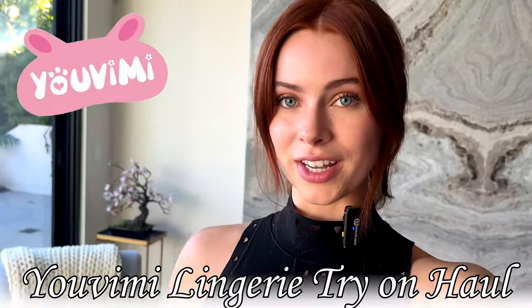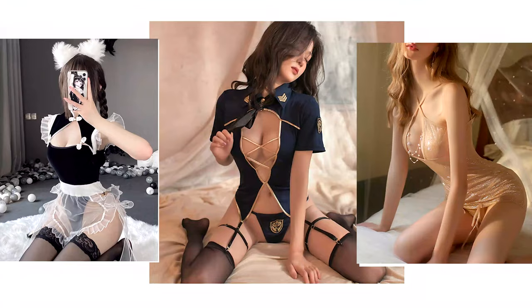Hi guys, welcome back to my channel. Today I have a pretty spicy haul for you and we have a lot of outfits in store, but I think you're going to love it. So we are going to be doing a UV Me haul, which is a brand that has cute, kawaii, harajuku street fashion, but also lingerie. I would say most of the pieces I got are kind of like lingerie for sexy dress-up time, a little bit of a role play situation. So I can't wait to try on all these fits for you. Let's get started.